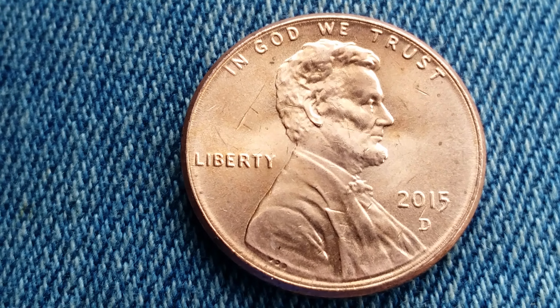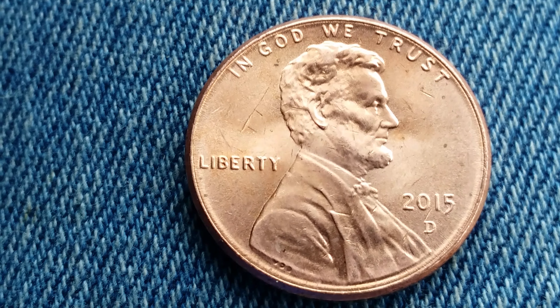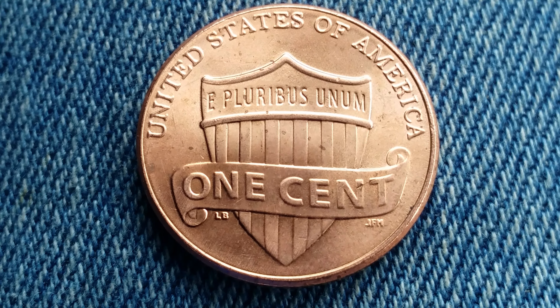This coin was designed and engraved by Frank Gasparro. It is a copper-plated zinc penny composed of 97.5% zinc and 2.5% copper. The diameter is 19 millimeters and this coin weighs 2.5 grams.